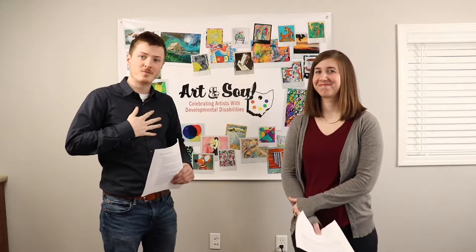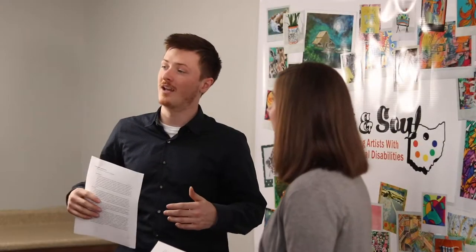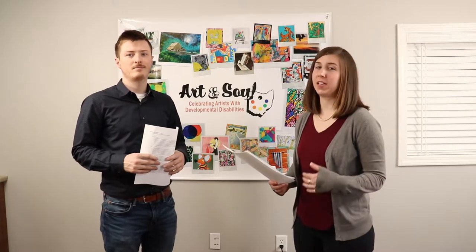Hello, I'm Dan Lyons from Toward Independence and I'm Annie Shaver with Partners for Community Living. Welcome to Art and Soul 2020. Art and Soul is an annual art gallery and awards ceremony that celebrates artists with developmental disabilities from all across the state. There are 45 pieces in each show each year, and we made these videos because we're not able to meet in person this year, so here's some of our pieces.